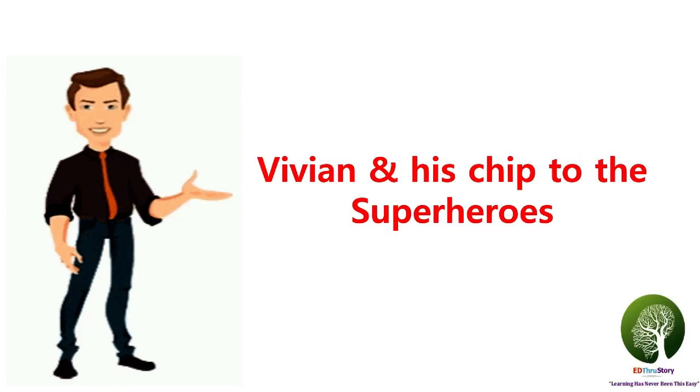The story is titled 'Vivian and a Chip to the Superheroes.' The first part of our video will involve the story narration. In the second part, we will see how the story is connected to our topic. In the third part, we will have a recap slide of the story. And in the last part, I will be covering some very interesting facts about the internal carotid artery. So keep watching the video till the end.